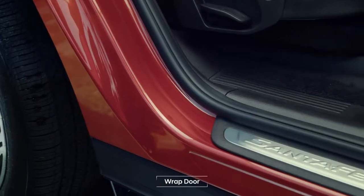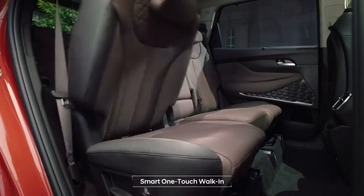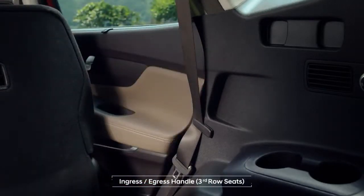The Raptor keeps your clothes clean in any weather. The third row is now a comfortable space with easy access.